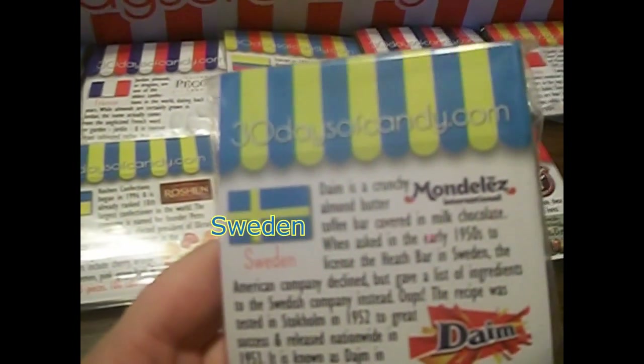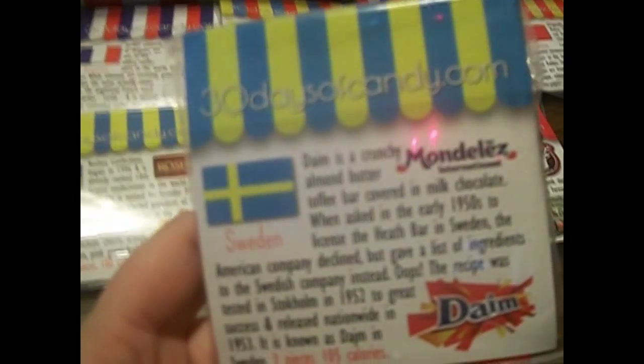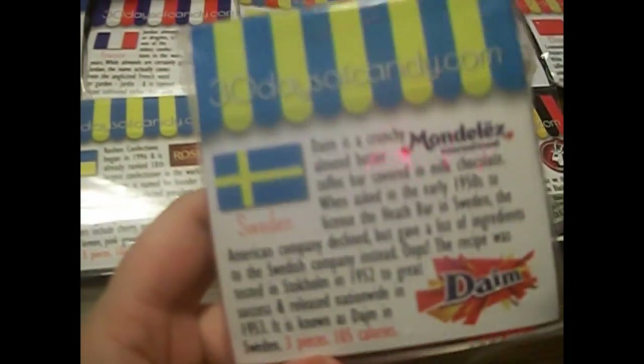The next one is from Sweden. They are called Daim. Daim is a crunchy almond butter toffee bar covered in milk chocolate. Mmm! I get three of them, so me, my brother, and my friend Devin all get one a piece. Looks pretty good.